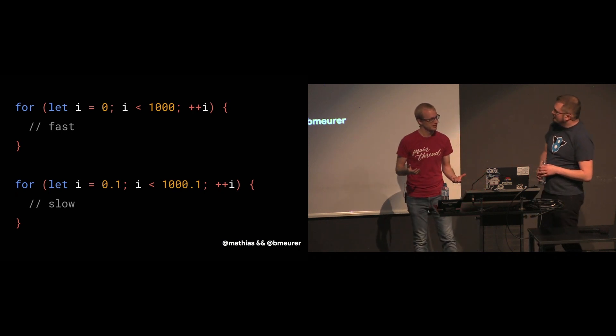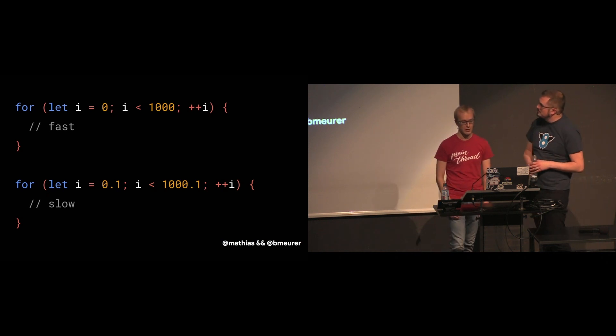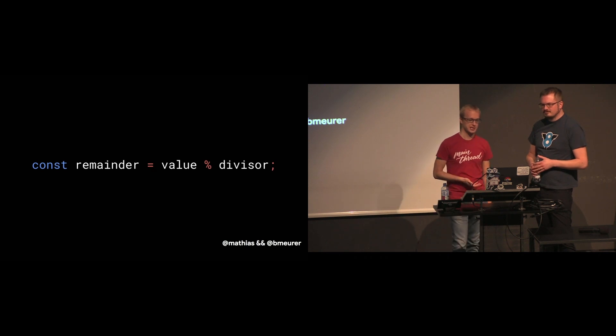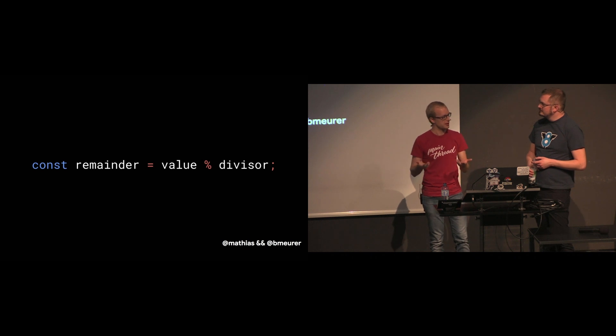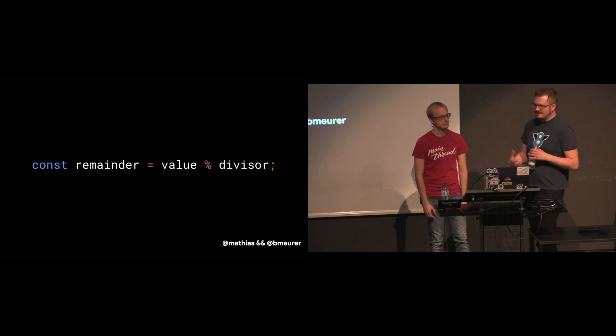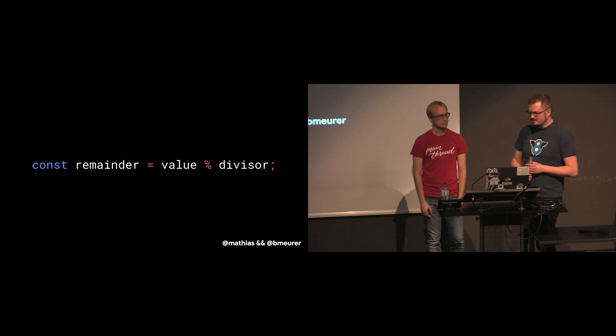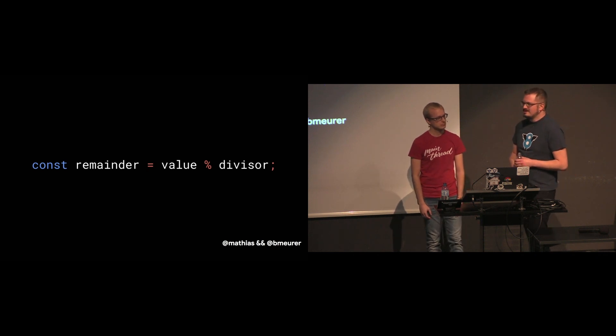The same is true for other operations like the modulo operator. The performance depends on whether you're dealing with integers or not. If both operands are represented as integers, the CPU can compute the result very efficiently. V8 even has a fast path for the case where the divisor is a power of 2, which is even faster than the general case. But if you have values represented as floats, the computation is much more complex and takes orders of magnitude longer.